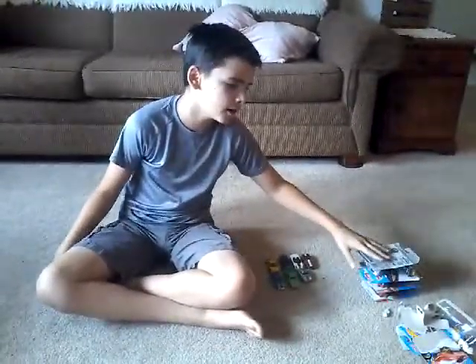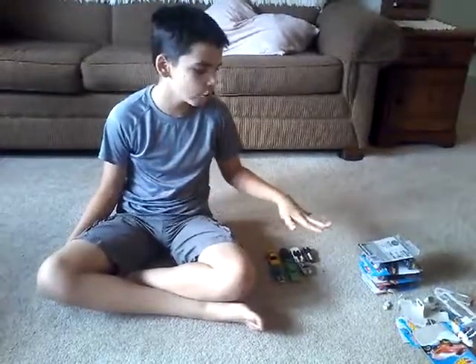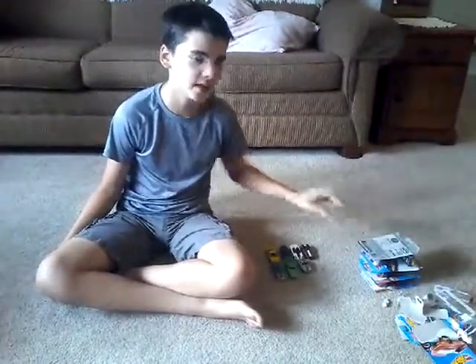I have made another video on Hot Wheels cars that are still in the box — none of them have been opened except for one of them, if you guys remember that one.